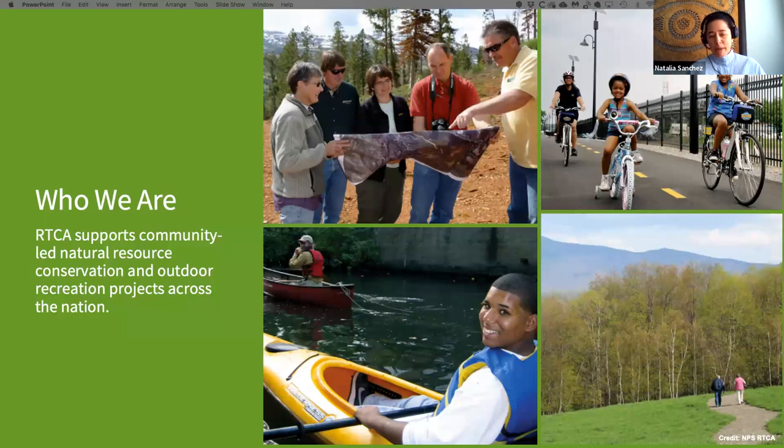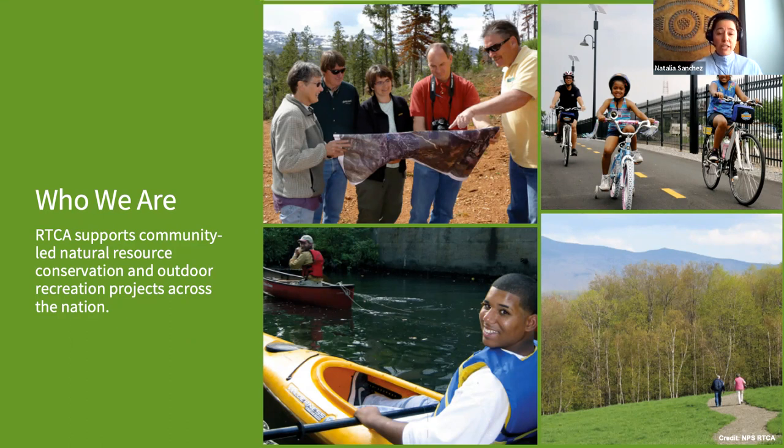We provide free technical assistance to support locally led conservation and outdoor recreation projects across the US. We assist communities and stakeholders in developing or restoring parks, trails, conservation areas, rivers, and wildlife habitats, as well as creating outdoor recreation opportunities and programs that engage people — particularly youth — in the outdoors. We have an annual application process where community groups, nonprofits, tribal governments, national parks, and local, state, and federal agencies can apply for technical assistance.